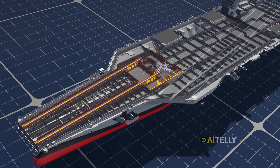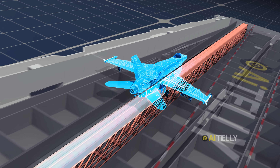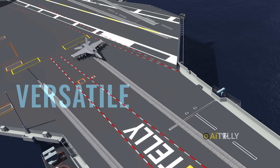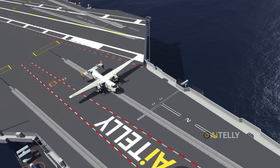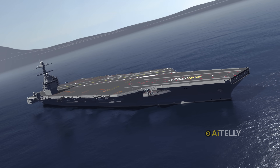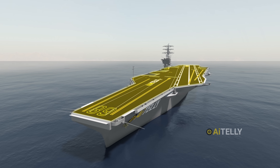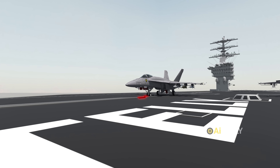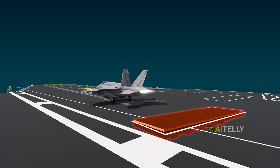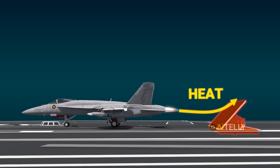The Navy chose this costly upgrade over steam catapults because electromagnetic takeoff provides smoother acceleration, significantly reducing stress and wear on aircraft frames. Most importantly, the Electromagnetic Aircraft Launch System is far more versatile — it can launch a wider range of aircraft weights, from heavy fighters to lighter unmanned aerial vehicles, with precise control. Together, the catapults can launch about four to five aircraft every minute. Just before takeoff, jet blast deflectors are raised upward at a 45-degree angle using hydraulic cylinders to prevent extreme heat from damaging high-value assets stationed nearby.